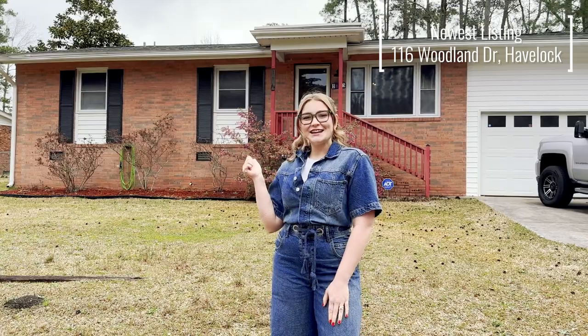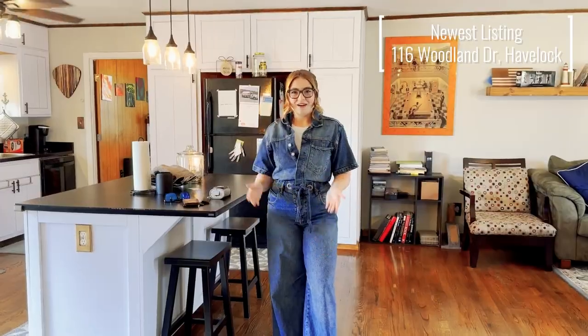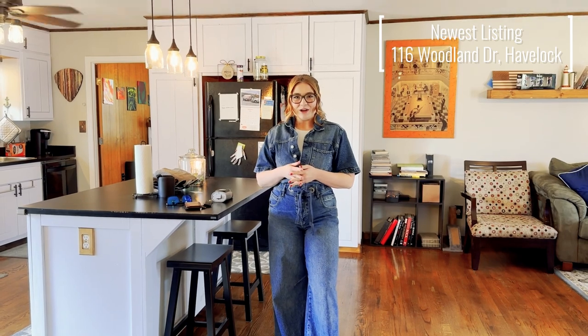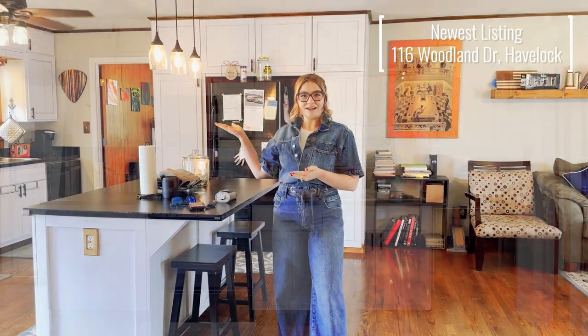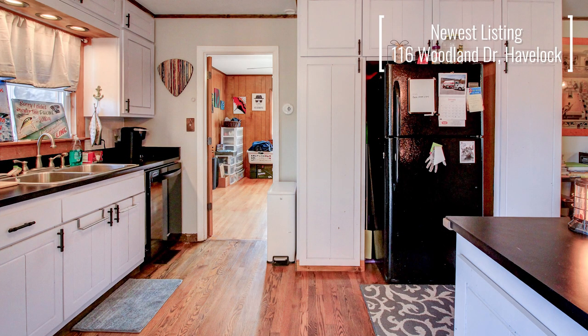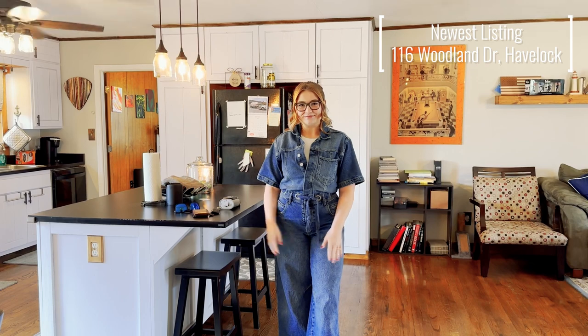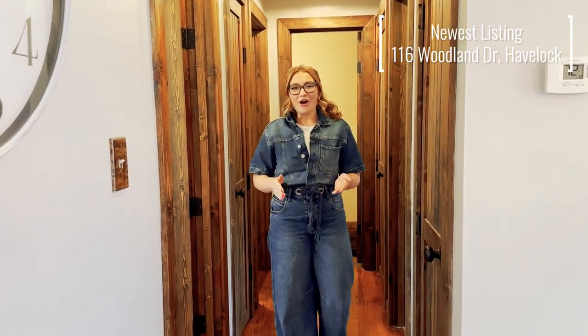Let's go inside and check out some of the features. I'm standing in the kitchen — we are equipped with lots of kitchen cabinet storage, wonderful hardwood floors, and we have this awesome open floor plan concept.